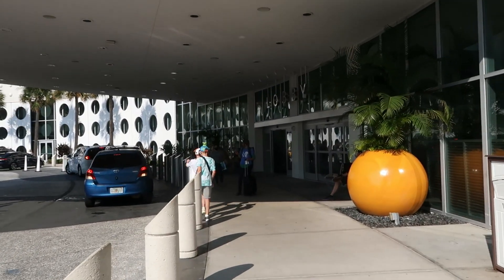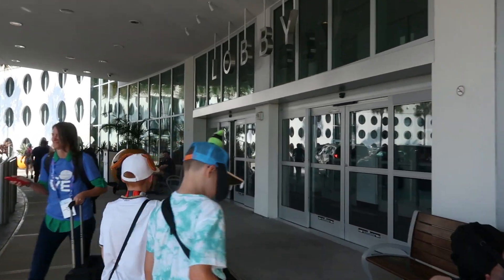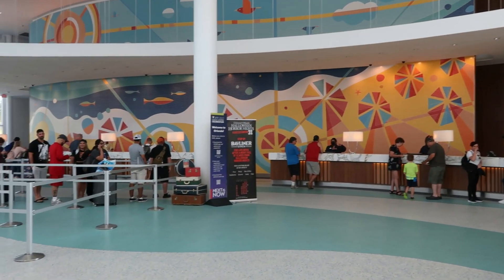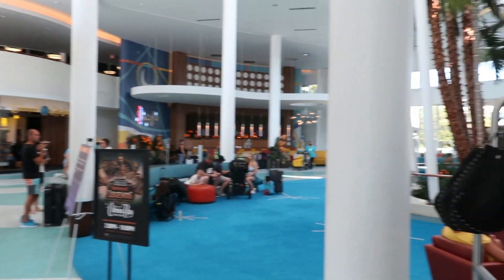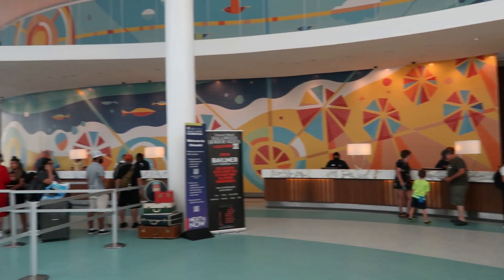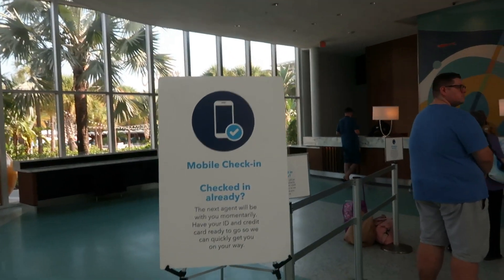We're walking into the main lobby area. It's lovely, airy, and bright in here. It's really busy because it's a Friday — you tend to get a lot of people checking in. The last busy days to check in are Saturday. Even though it's busy, there are so many staff on reception that you get through the queue quite quickly. There is also a mobile check-in available here.